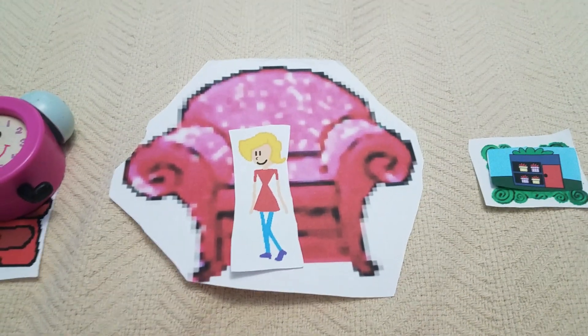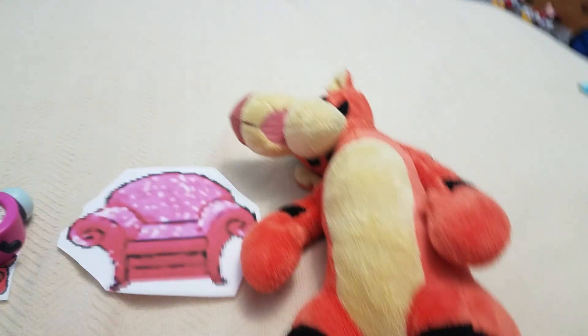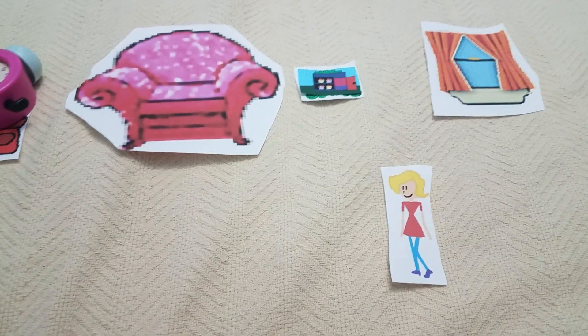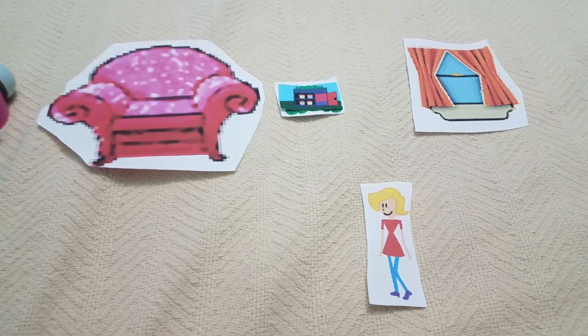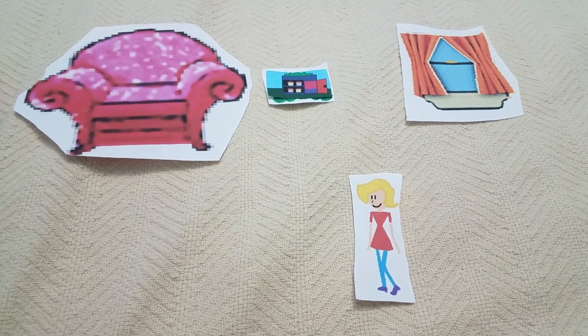But hey, I wonder where Tigger went. Tigger, where are you? Tigger skidoo! Oh, Tigger did skidoo — right into that store. Wait a minute, it's the present store. Maybe I can find what I need to buy there.